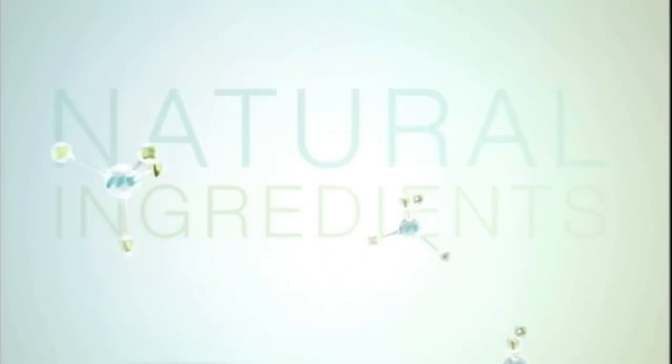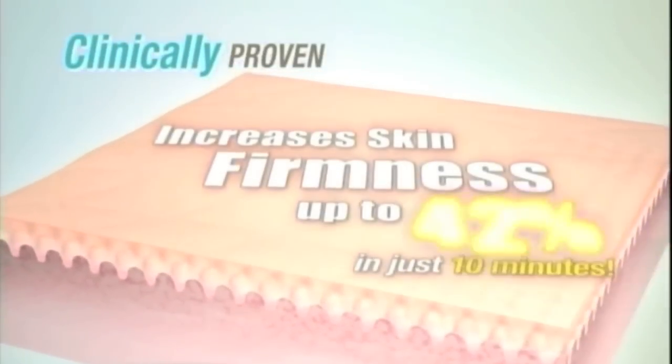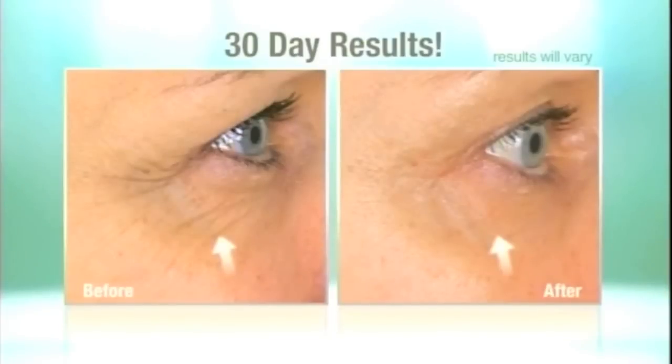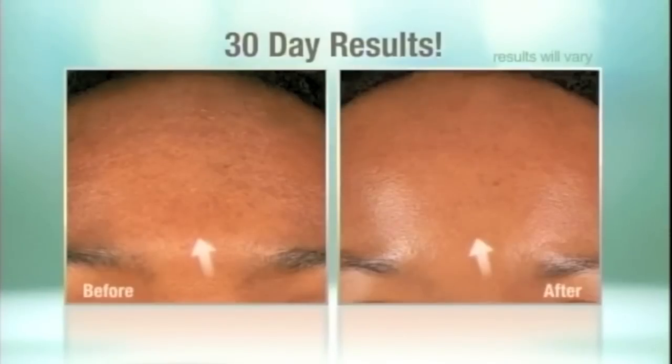In fact, a proprietary blend of ingredients found only in the Resurgence system is clinically proven to increase skin firmness up to 42% in just 10 minutes. And look at the incredible results these women had in just 30 days.